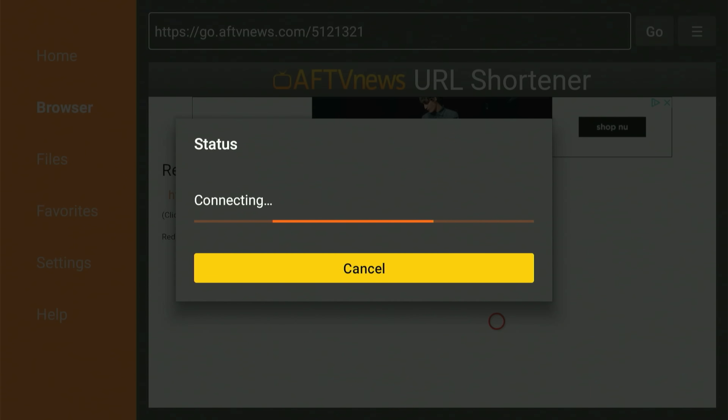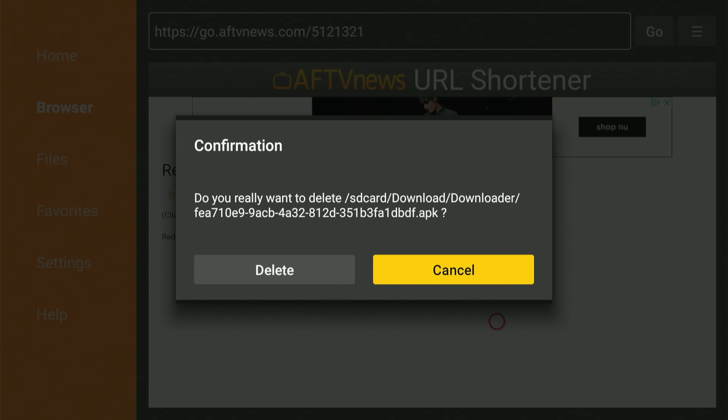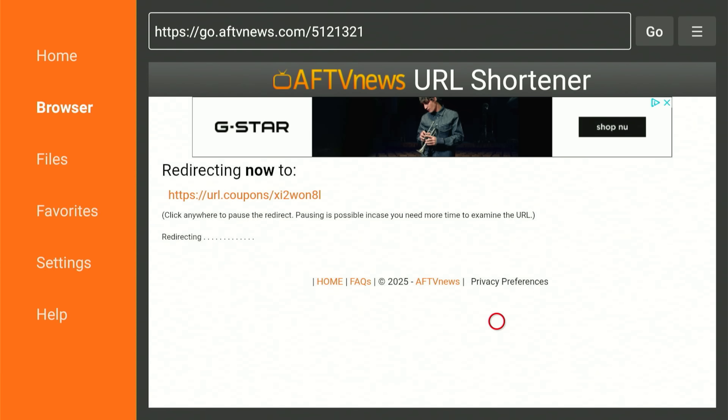As soon as the download is complete, it will ask you to set up the app. Just slide over and hit Install. Once the setup is finished, slide over and hit the Done button. Hitting Done brings us back to the screen. We're going to slide over, hit Delete, and one more time — slide over and hit Delete. That's everything we needed from the Downloader app. Let's hit the Home button.